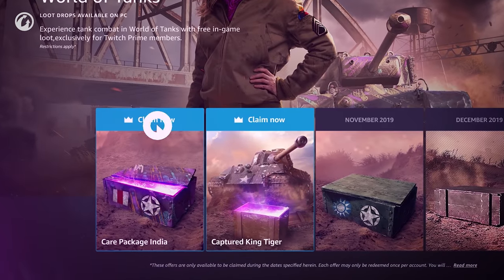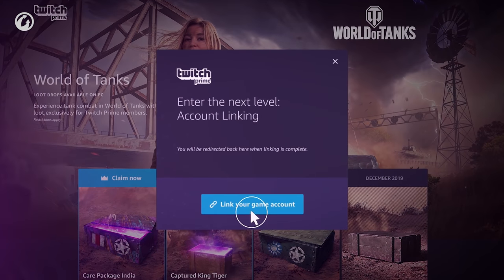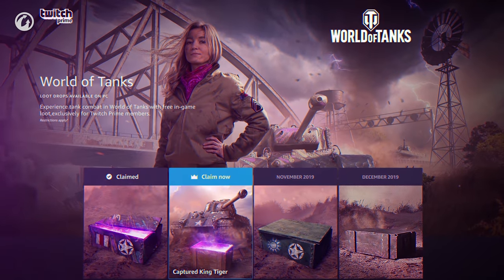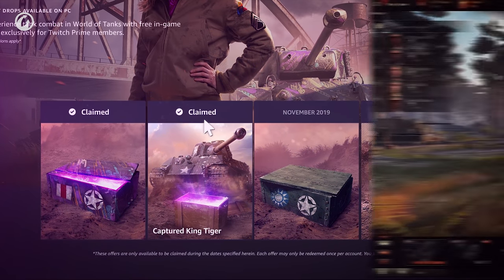To get all this, click Claim Offer on the dedicated World of Tanks Twitch Prime page! Link your Twitch Prime and World of Tanks accounts, then click the Authorize button to redeem the offer! It's that simple! To get the Captured King Tiger, you'll need to claim the Special Offer separately, but only once.